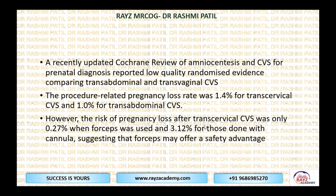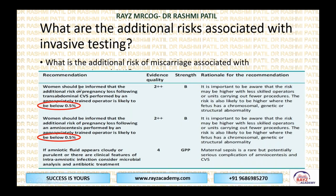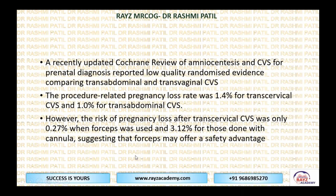A recently upgraded Cochrane review for these two procedures reported low-quality randomized evidence comparing trans-abdominal and trans-vaginal CVS. The procedure-related pregnancy loss was 1.4% for trans-cervical CVS and 1.0% for trans-abdominal CVS in that study. Overall, when performed by an expert, women should be informed it is below 0.5%. However, the risk of pregnancy loss after trans-cervical CVS was only 0.27% with forceps.